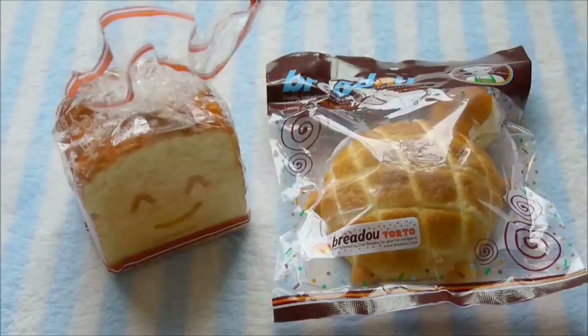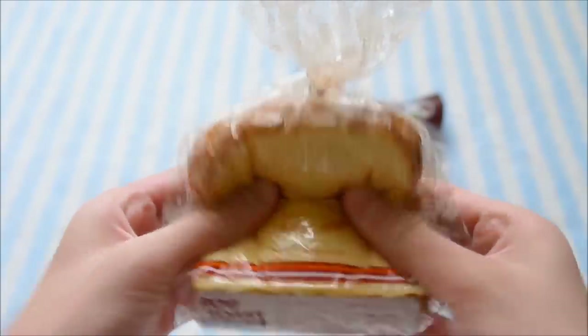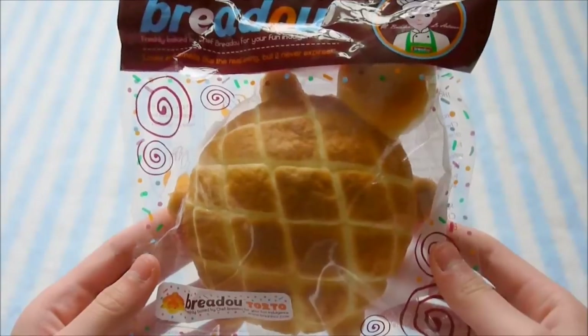Next, I got these two Bredo squishies. Here is the Rody Toast holder and the Bredo Torto.